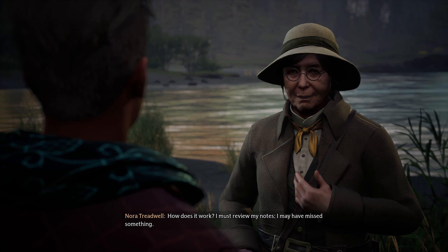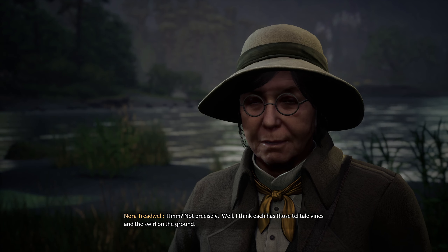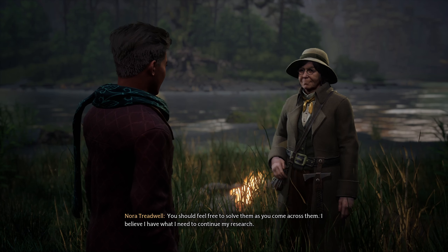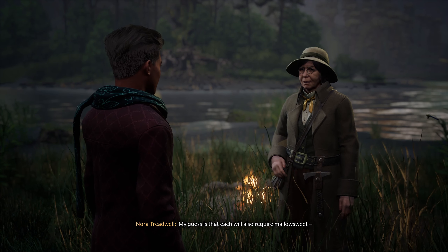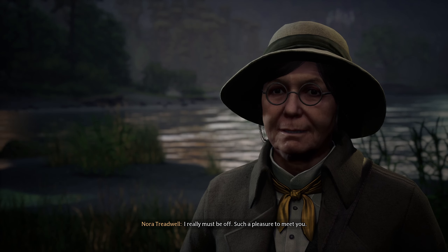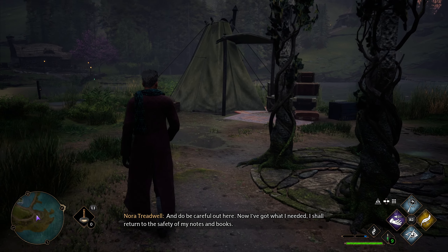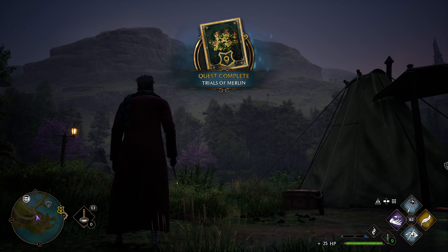Are all of the trials like this one? Not precisely — I think each has those telltale vines and the swirl on the ground. You should feel free to solve them as you come across them. I believe I have what I need to continue my research. My guess is that each will also require Mallow Suite, which you can find in Hogsmeade should you need more. I really must be off — such a pleasure to meet you. You as well. Do be careful out here. It's so beautiful out here, man — I would hang out here all friggin' day.